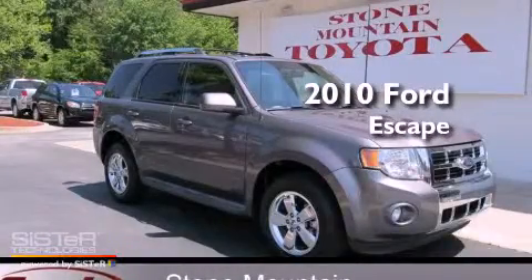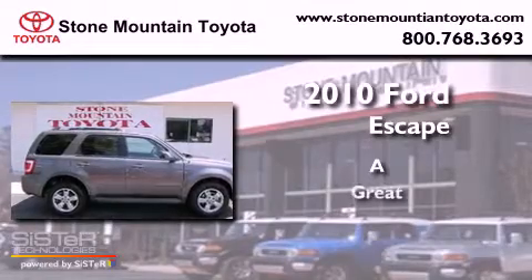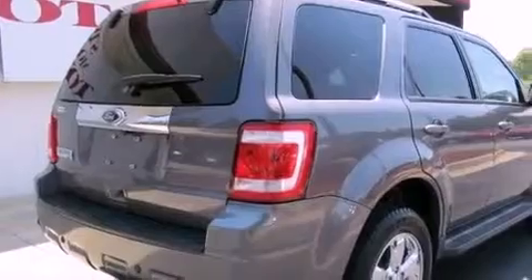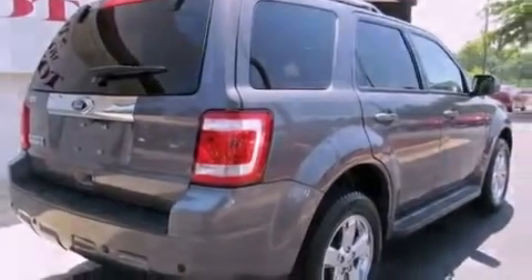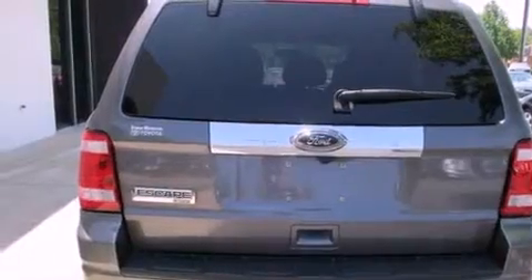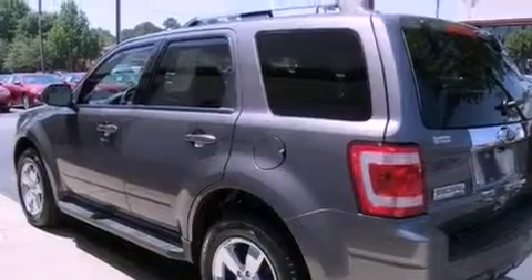This is a 2010 Ford Escape. Features include a power sunroof, heated front seats, traction control and stability control systems, a CD player, a leather interior, and a passenger side vanity mirror.